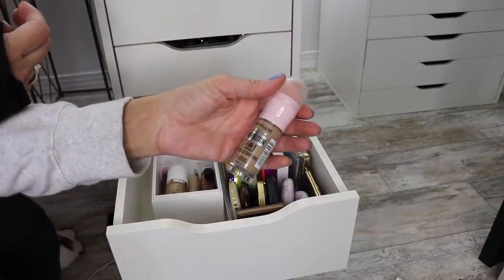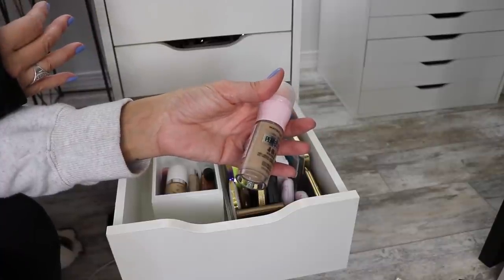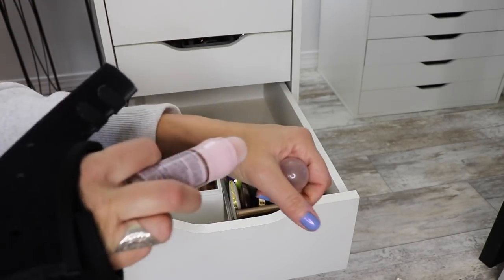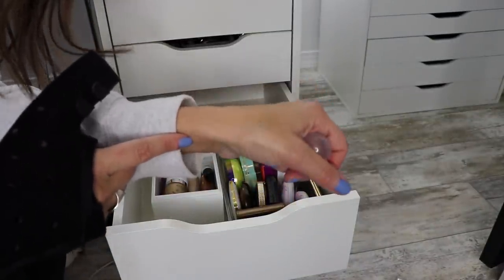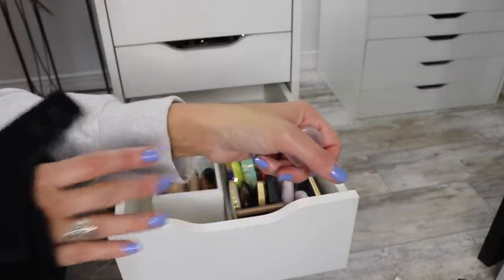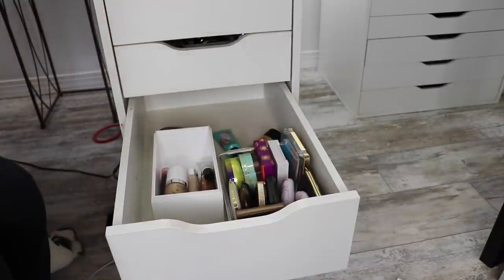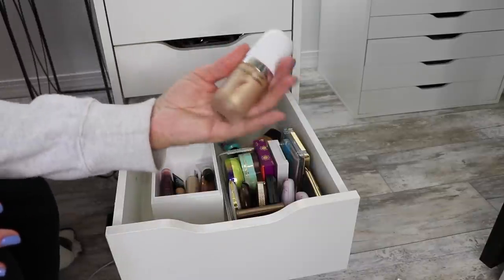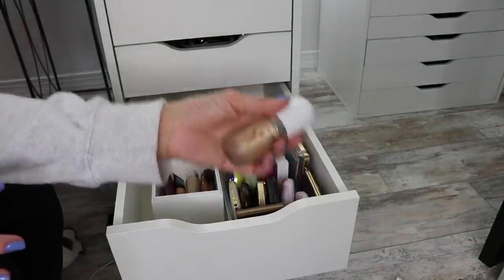This Maybelline Perfector 4-in-1 Glow Makeup is supposed to be a dupe for the Flawless Filter. I used it a handful of times. It is really pretty and I do think it looks very similar. It's a little bit more greasy feeling. The cream lover in me wants to keep everything. The Marc Jacobs Dew Drops are incredible. I've had these forever and I will not get rid of them.